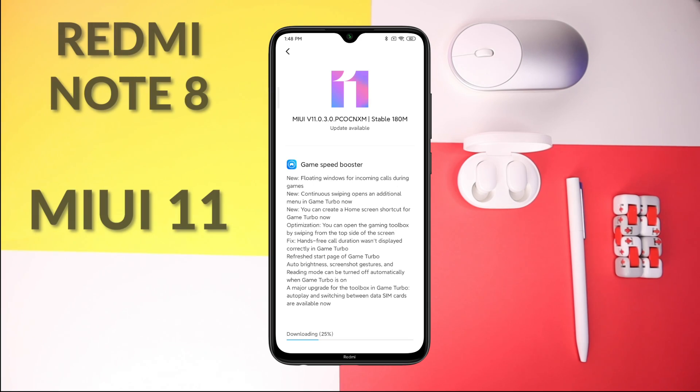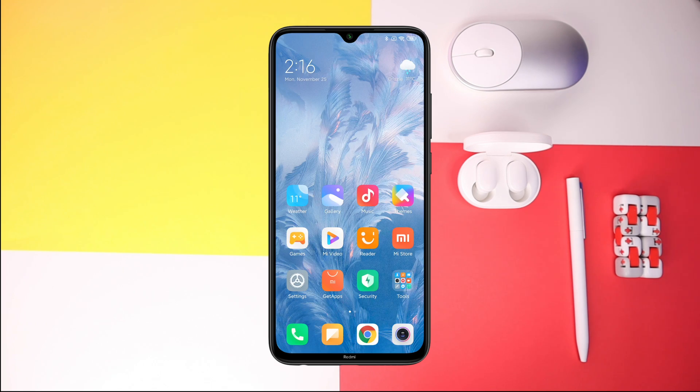Now we're going to proceed with the video and see what's in and what's not on the MIUI 11 for the Redmi Note 8. The MIUI 11 for the Redmi Note 8 comes in two updates — 11.0.2 and now 11.0.3. They just added the Game Speed Booster, which they probably didn't include in the previous update.